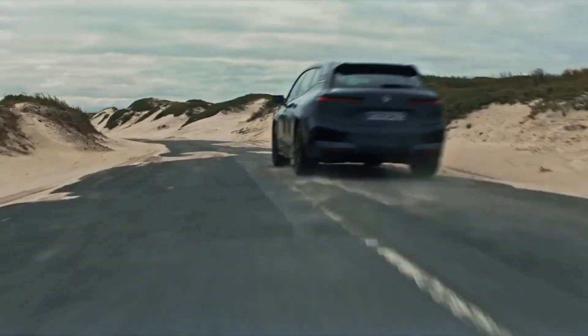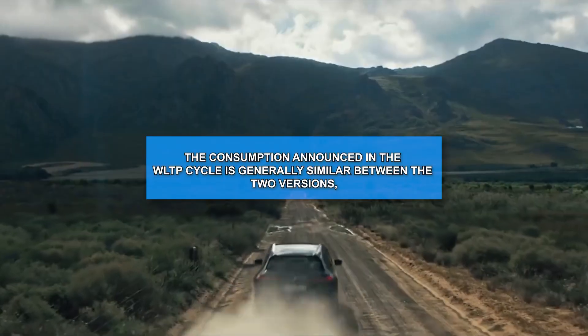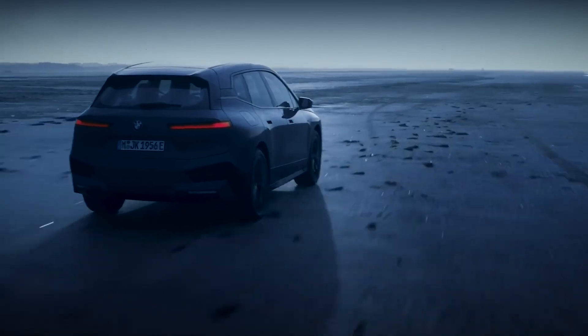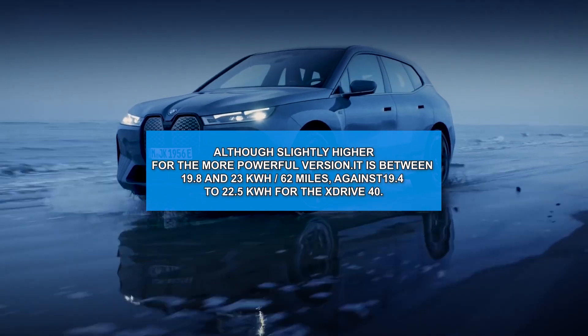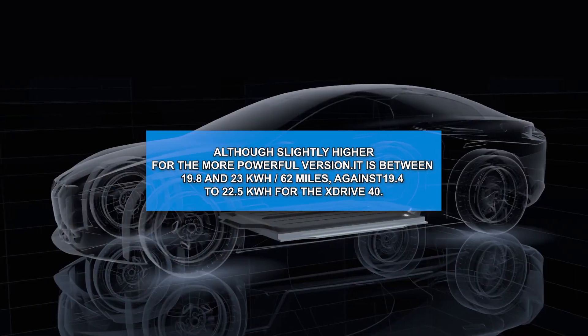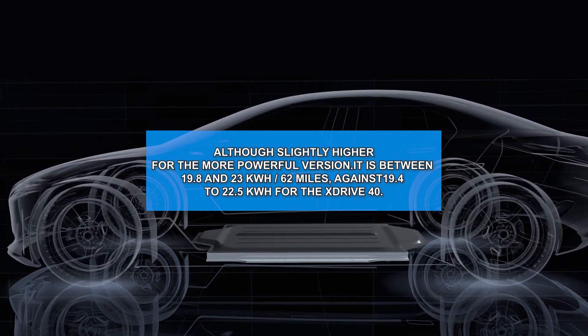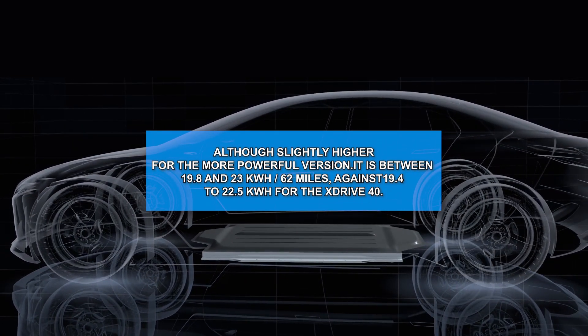The consumption announced in the WLTP cycle is generally similar between the two versions, although slightly higher for the more powerful one: between 19.8 and 23 kWh per 62 miles for the xDrive50, against 19.4 to 22.5 kWh per 62 miles for the xDrive40.